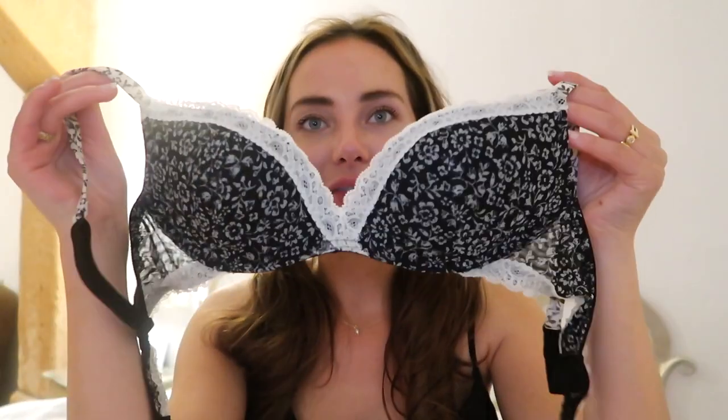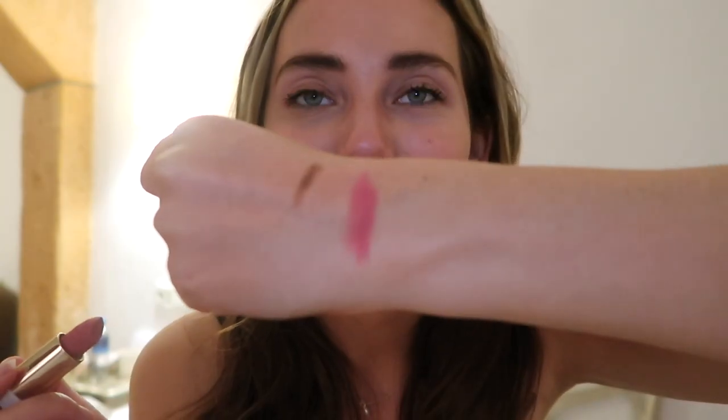Then I went to Intimissimi and got this bra with matching bottoms. At Kiko I got my eyebrow pencil — the eyebrow sculpt automatic pencil in color 5. It's super natural, a very beautiful deep brown. I'll do a quick swatch — this is what it looks like. And last but not least, the Festival Glow lipstick that was on sale — so pretty. This is what that color looks like. I can't wait to try it on.